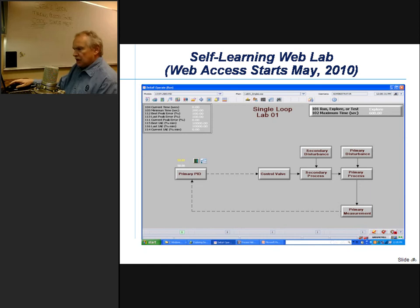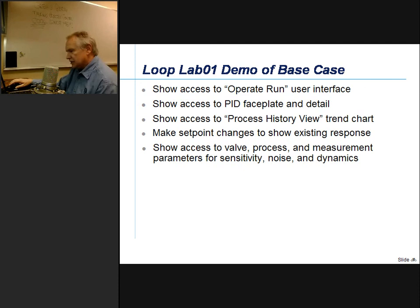Let's take a look at the single loop lab. We're going to show access to the operate/run user interface and the PID faceplate and detail, the process history view trend chart. We'll make some setpoint changes to show the existing process response. While that's happening, we're going to show access to valve process and measurement parameters for sensitivity, noise, and dynamics.